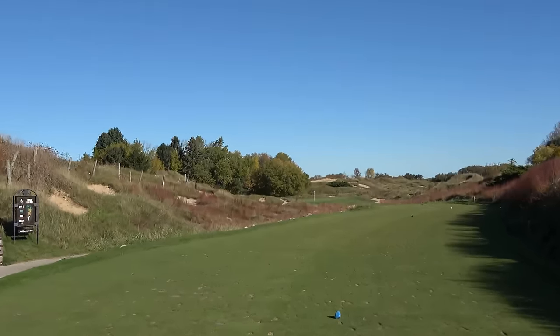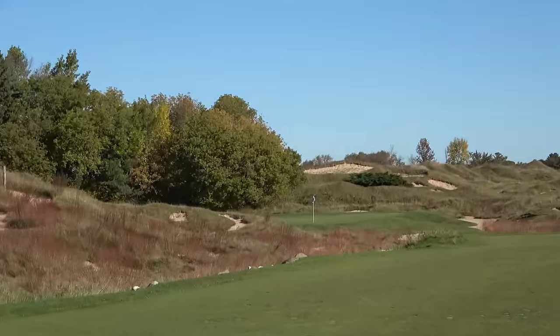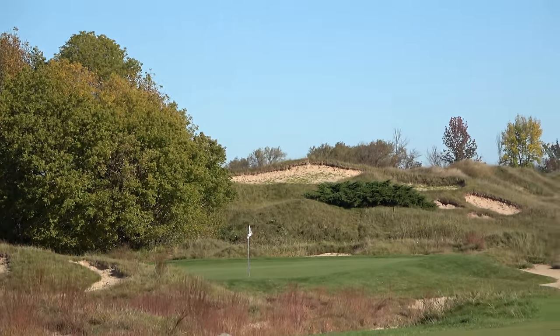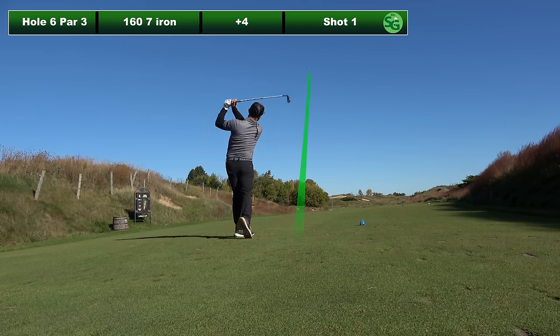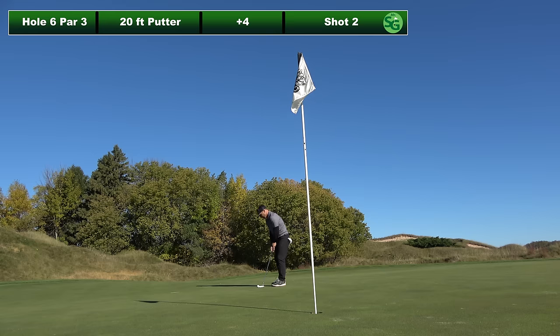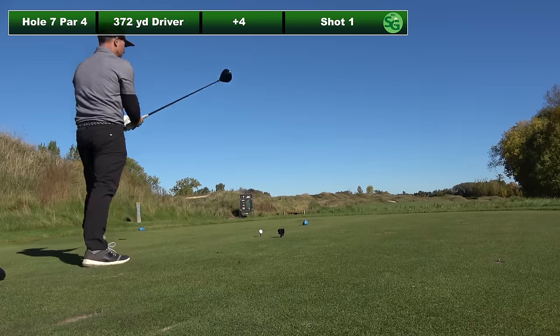This hole is a par three, 160 yards into the wind, slightly uphill. Good looking spot. The par threes here are spectacular. Pete Dye does an amazing job with this course — you just never know exactly where you are on the golf course. Go look at it on Google Earth after you play it and you'll say, 'Where were we?' Kind of burned the edge for birdie, but I'll take par there any day of the week after that start.